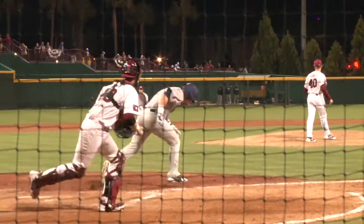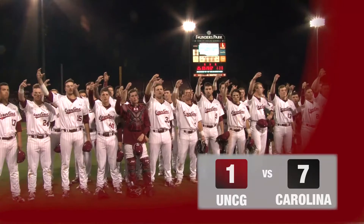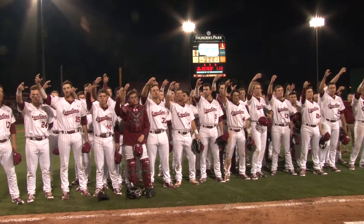Down to their final out, Stewart looked to do something but grounded out to end the game. South Carolina takes Game 1, 7-1, and gets their opening night win.